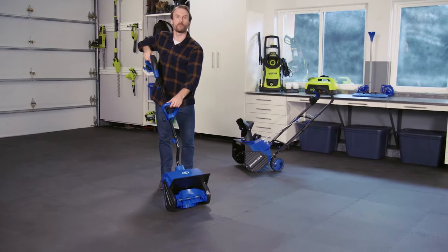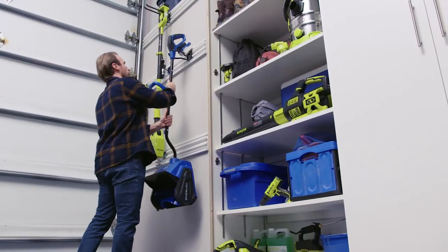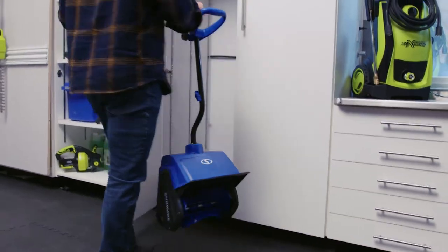And look, it starts at the push of a button. How easy is that? So compact and convenient, you can hang it on a wall or store it in your closet.